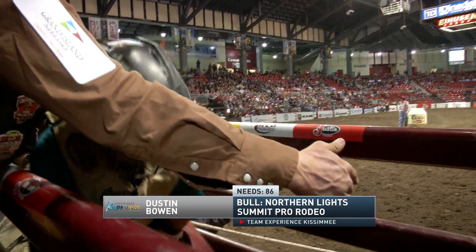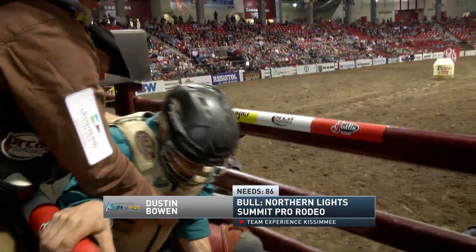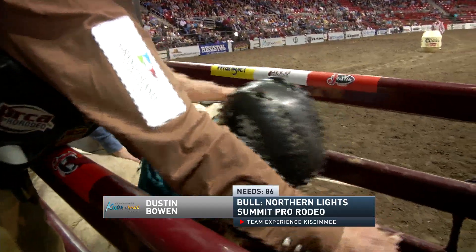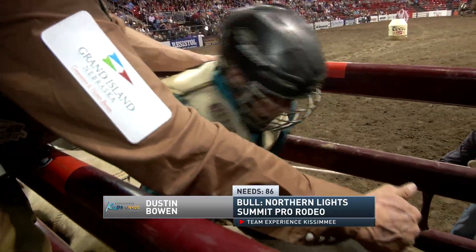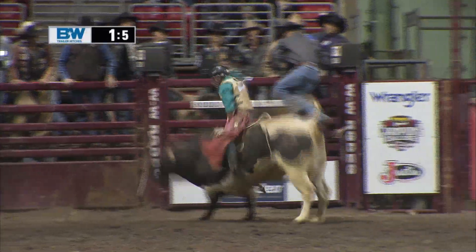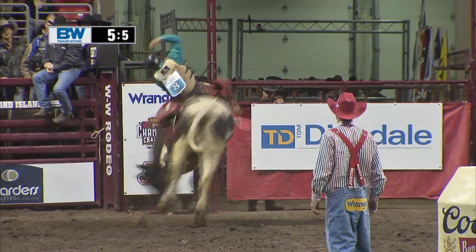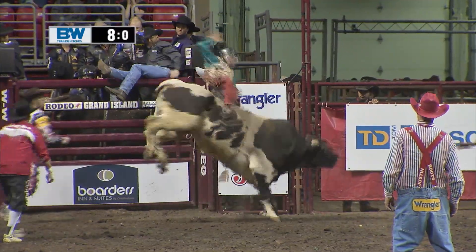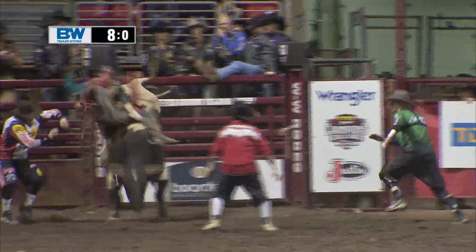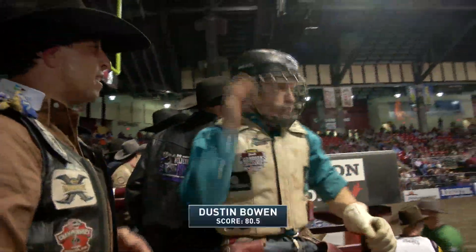Dustin Bowen gets set to go, riding for Team Experience Kissimmee, and he's got Northern Lights. Five guys have a score on this bull — he gets ridden quite a bit. Bowen needs to be 86 points or better to get Trey Benton off the top. Big fake out of the chute, flattens out, changes up, travels in that spin — he's got a good seat, keeps pumping over there. Another qualified ride. These guys have really come to Grand Island ready to ride. Got a little bit of waste from that bull rope right there, but he makes the whistle.